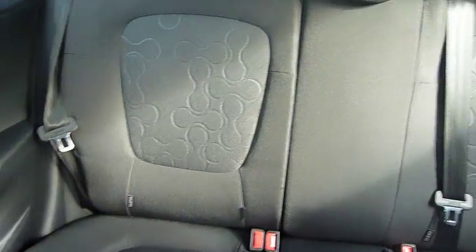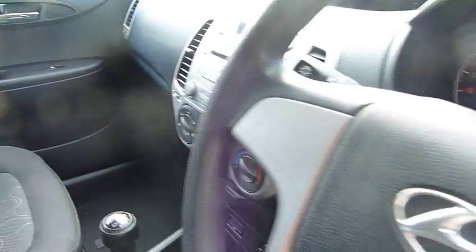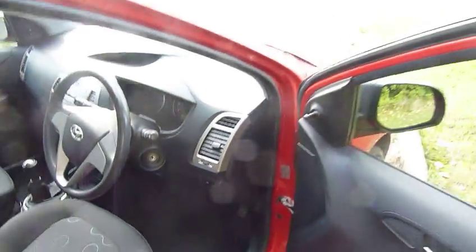A lovely dark grey interior pattern. There we go folks — that is this lovely 59 plate i20 Classic.